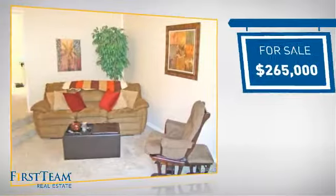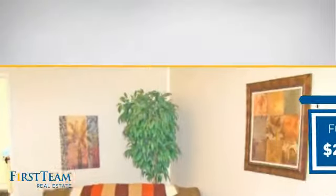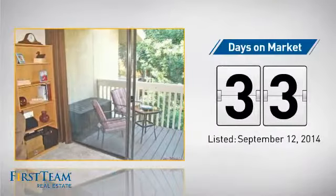Currently listed at just under $270,000, it's been on the market since September.